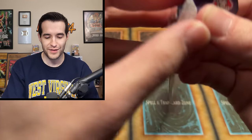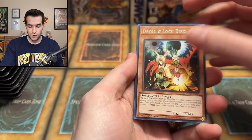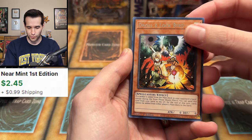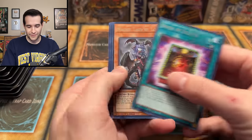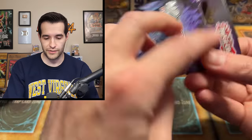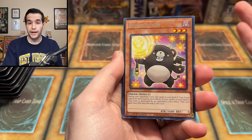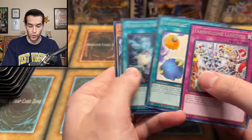Our favorite set ever - Tactical Masters - which we seem to be opening nonstop. The blisters on this look absolutely incredible, some old school looking stuff even though it's not old school. We have Droll and Lock Bird - that's like three or four dollars, we'll take that, really good. Runic Flashing Fire. Right off the bat we started off with a great rare. We're going to be looking for more as we go because we do have a few more Tactical Masters. We'll have a total value of what we pull displayed on screen. So far it's not too high - Droll and Lock Bird is really it.